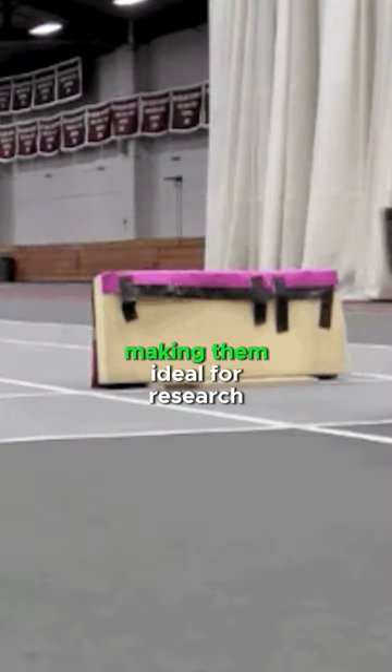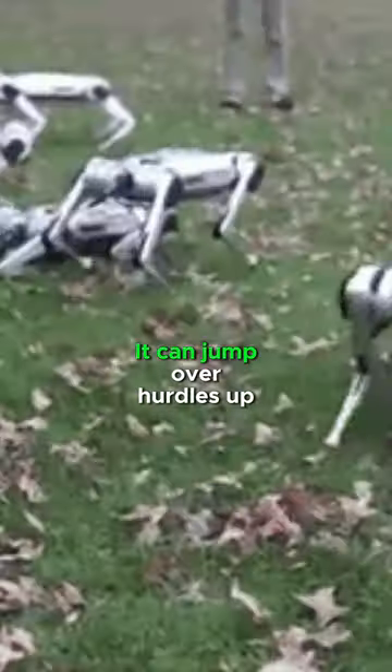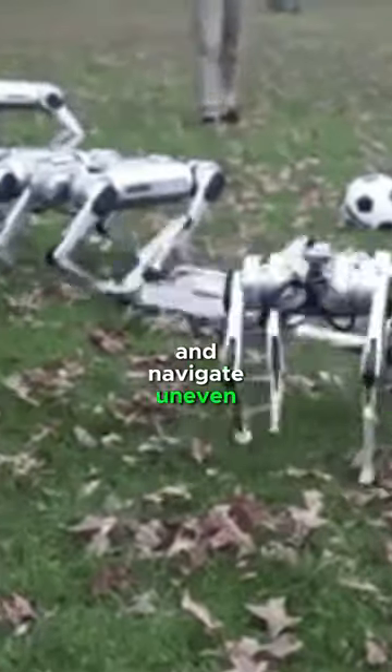Cheetah robots are battery-powered and nearly silent, making them ideal for research and exploration in sensitive environments. They can jump over hurdles up to 33 centimeters high and navigate uneven terrain.